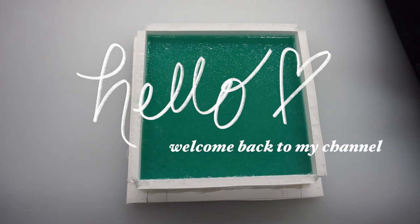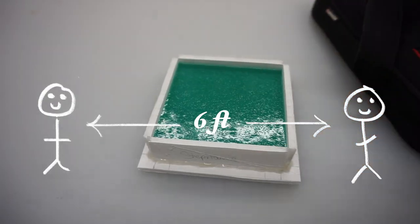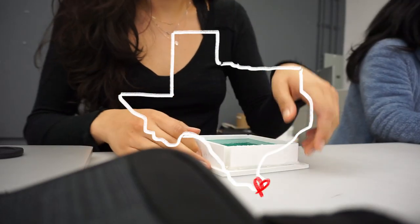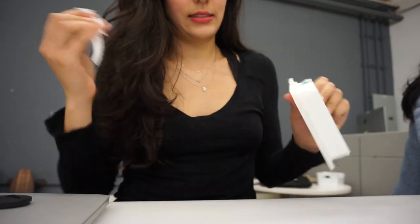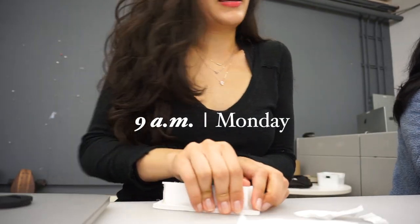Hello, welcome back to my channel. I filmed this video before social distancing or quarantine was a thing — I am editing this from the comfort of my mom's house in Texas. But for the following five minutes or so, we are college students attending USC Roski, and this is a day in our lives. It is 9am on Monday.